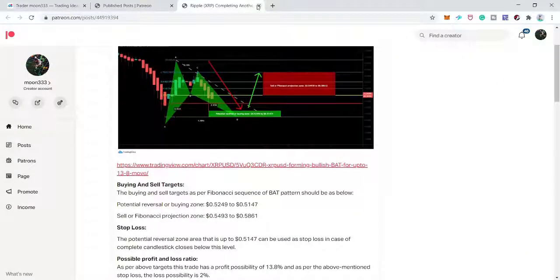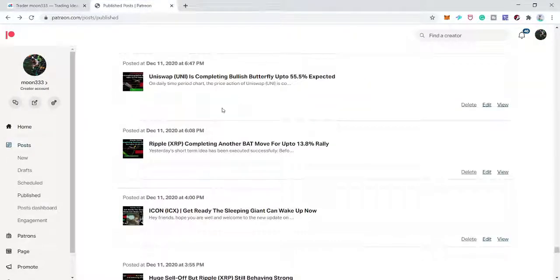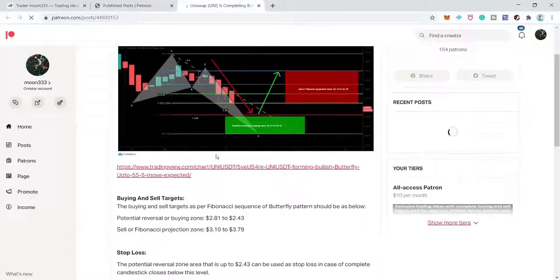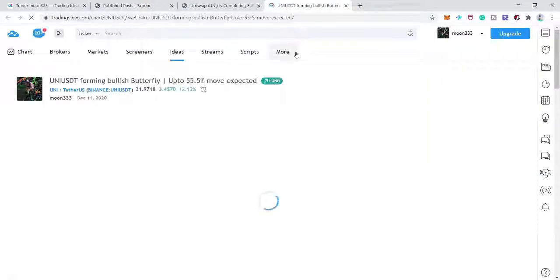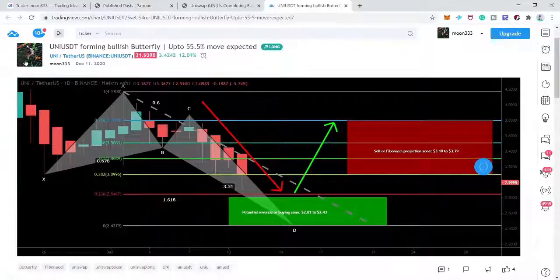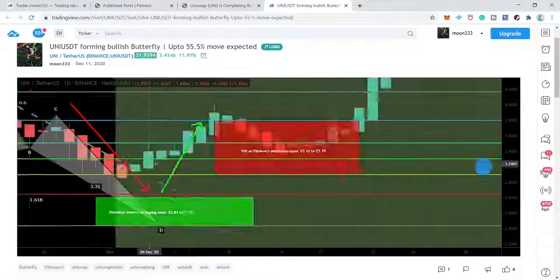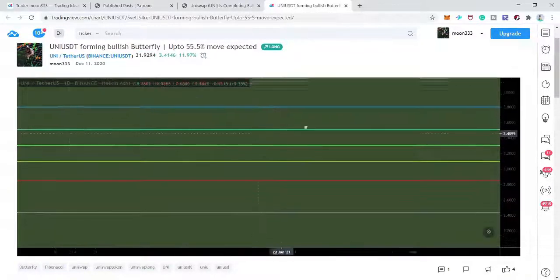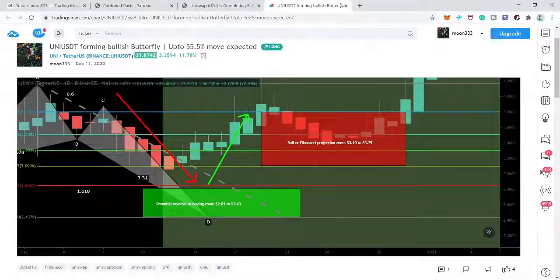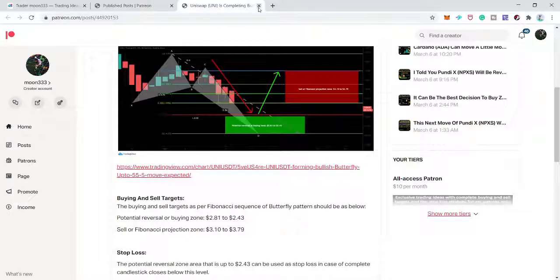Next is Uniswap (UNI token) on the daily time frame. I was expecting the price to complete the final leg of the bullish butterfly, but after playing the chart the price action did not complete the leg. I'm leaving this chart.